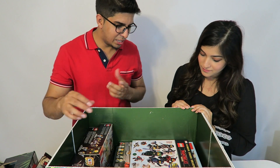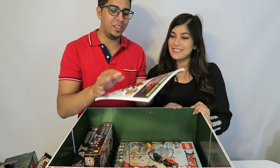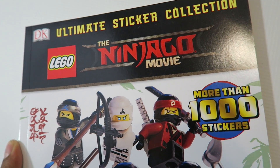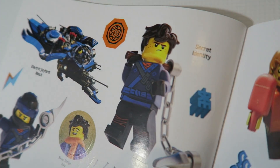We also have a sticker collection book with a bunch of different stickers inside. It has really nice quality pictures — pretty cool overall.